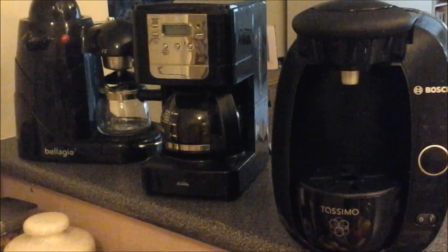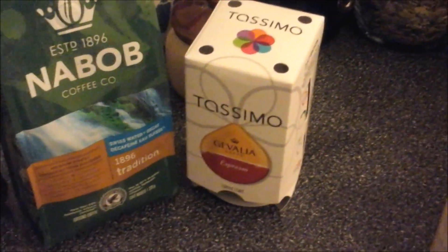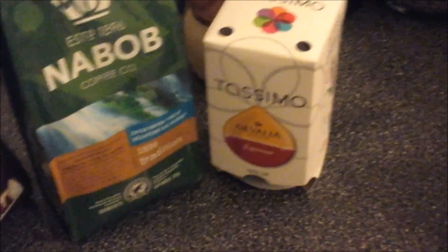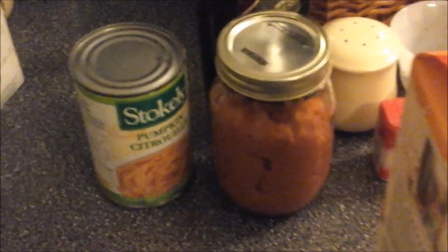I have three kinds of coffee maker: an espresso machine, a regular coffee maker, and a Tassimo. You can use any of those. There's espresso, there's regular coffee — and that would be caffeine free — and there is espresso for the Tassimo. Just make sure you have very, very strong coffee if that's what you use, and you need three quarters of a cup.